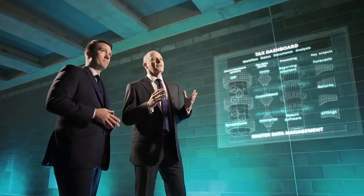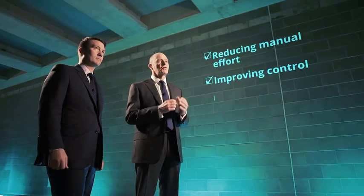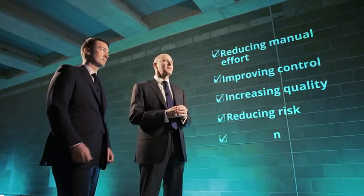The benefits of these three new technologies can be significant for any business: reducing manual effort while improving visibility and control, enabling discovery from multiple data sources, increasing quality and reducing risk, minimizing cost, and creating value for tax. And in this way, leading organizations are transforming tax.